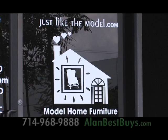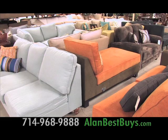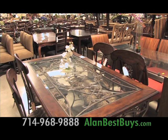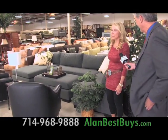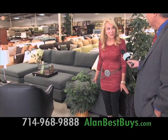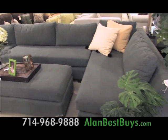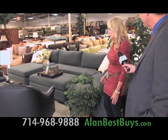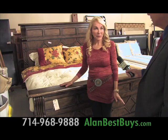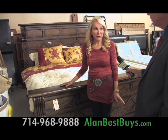Just Like the Model, famous for selling the furniture, appliances, and accessories used in model homes, is now in Irvine. There are great new deals including complete living rooms, dining rooms, and bedrooms. This sofa was sent to us by a builder, and they told us they spent over $6,000 on it. It's beautiful — it comes with the ottoman and sells for $1,999.